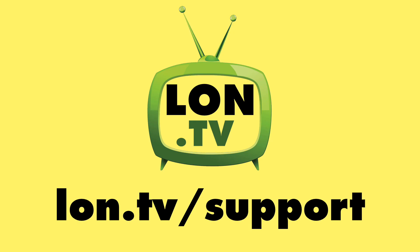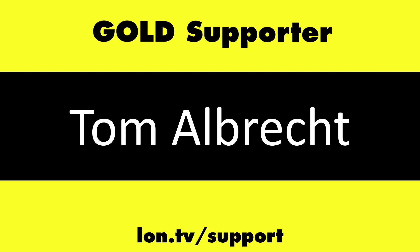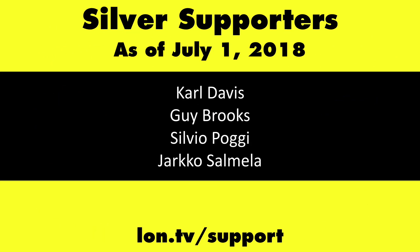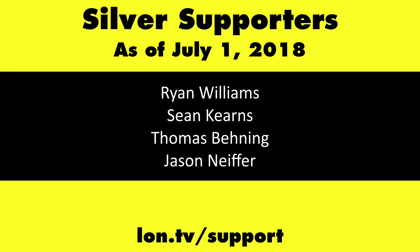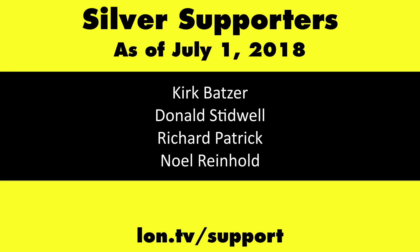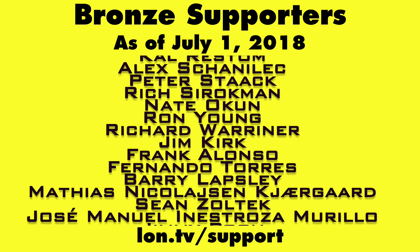This channel is brought to you by the Lon.tv supporters, including Gold Level supporters Chris Allegretta, Tom Albrecht, Bill Reiner, and Kalyan Kumar. If you want to help the channel, you can by contributing as little as a dollar a month. Head over to lon.tv/support to learn more.